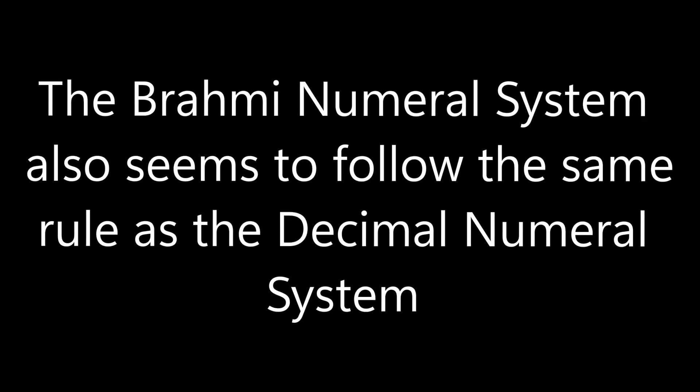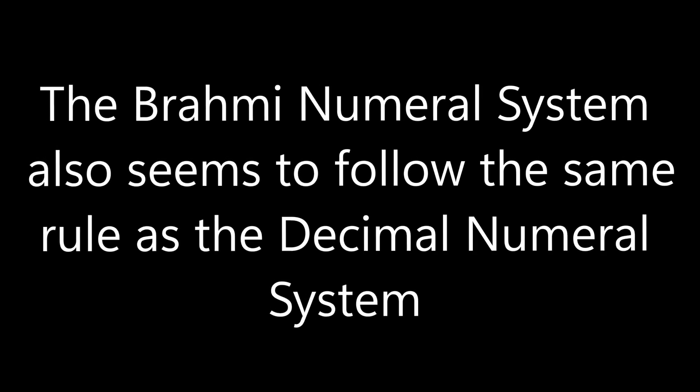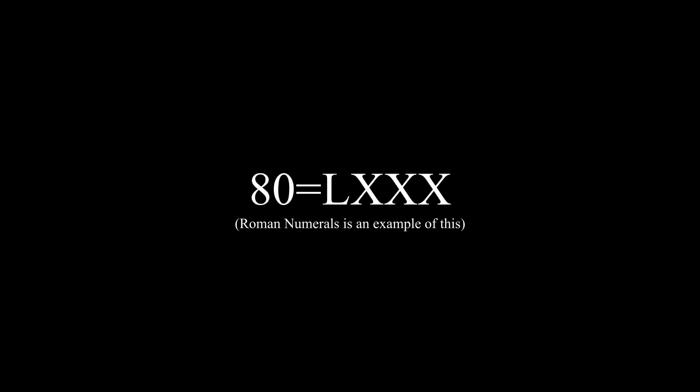The Brahmi numeral system also seems to follow the same rule as the decimal numeral system, with double-digit numbers being stacked onto each other instead of making a whole new numeral for that number. Here's an example of using Brahmi numerals instead.